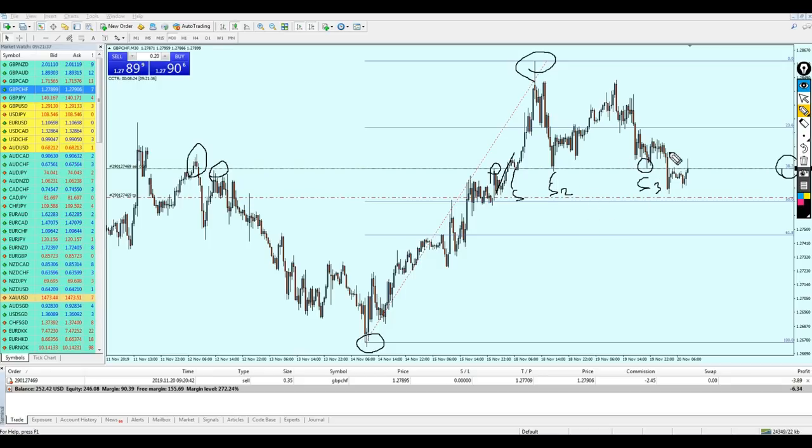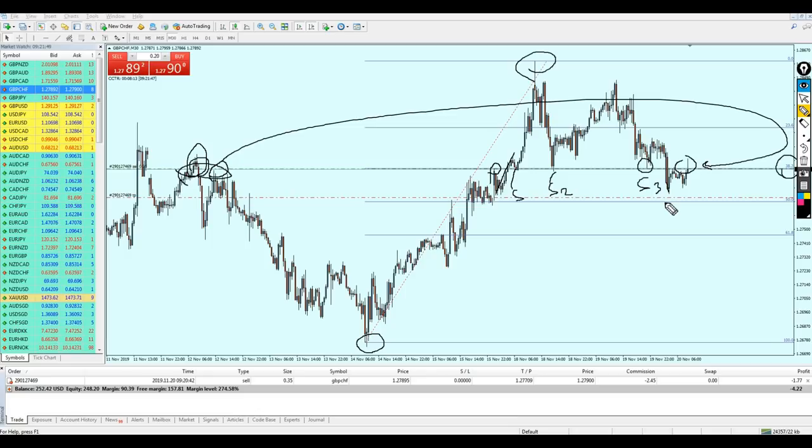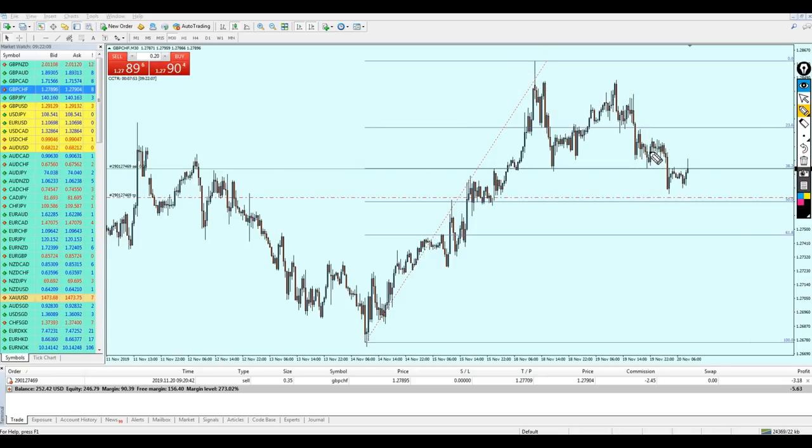After the bearish breakout, which was very strong, we can see that the same resistance level has kept its position as resistance again. On the 30-minute timeframe, on 12 November the same level was a resistance, and now on 20 November — ten days later — after the bearish breakout, it continues to act as resistance.